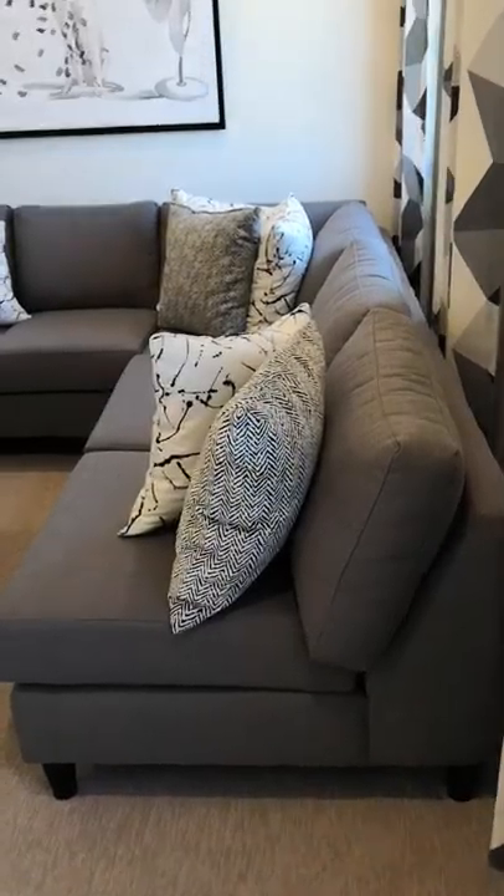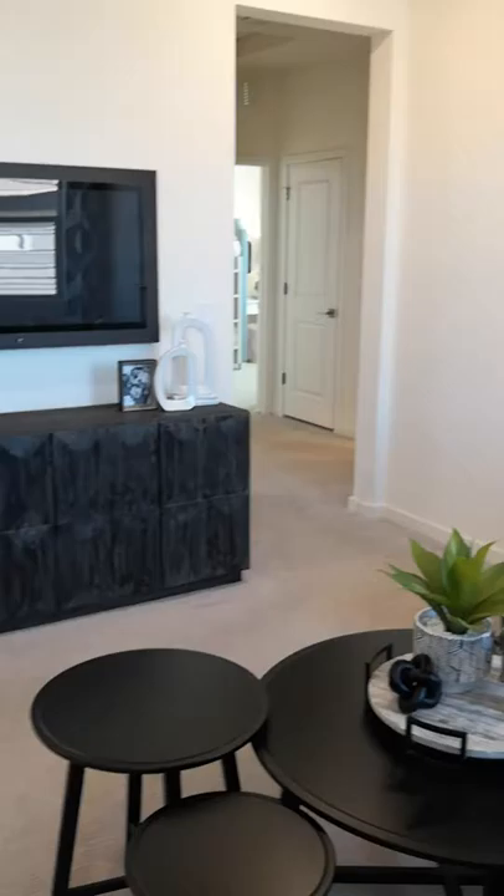Let's head up the stairs now. When we get to the top of the stairs, we walk right into a loft. You've got that hallway and that hallway.